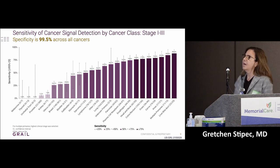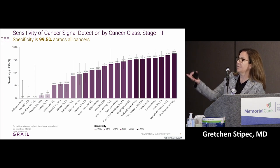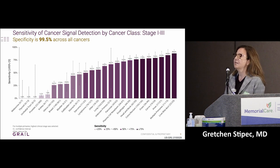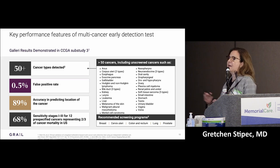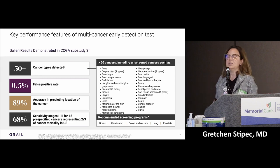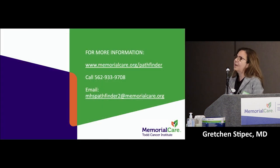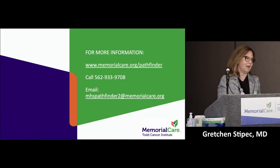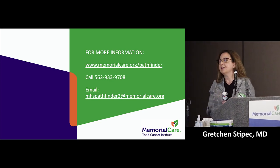It is especially good for the more aggressive cancers. I'm especially excited about ovarian and pancreas — things we're not routinely testing for yet. It's almost 90% accurate in predicting where the cancer is. Out of every 200 people that get this test, two will have a positive result, and the likelihood that the test is incorrect is extremely low. We're looking for everyone between 50 and 80 who has not had cancer in the past three years.